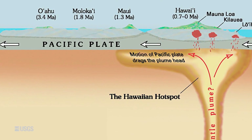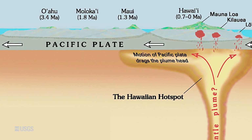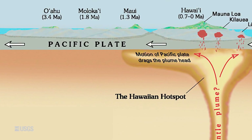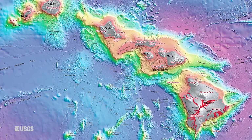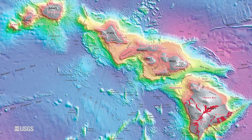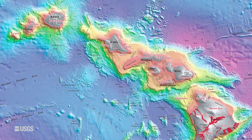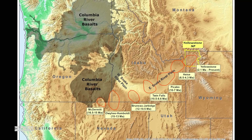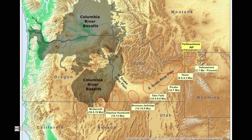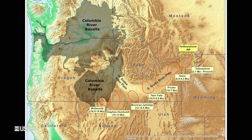As the tectonic plate moves, it gradually carries the volcanoes away from the hot spot source, and the hot spot has to punch through again. So for hot spots, you actually see a trail of volcanoes that gets older and older the farther away you get from the hot spot. In Hawaii, this is a trail of old islands and seamounts stretching all the way back to Russia and Kamchatka. And in Yellowstone, we can see that trail stretching across southern Idaho and the Snake River Plain, with the volcanoes getting older and older the farther away you get.